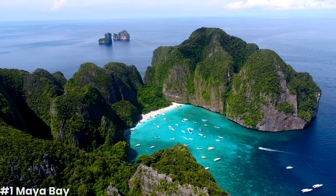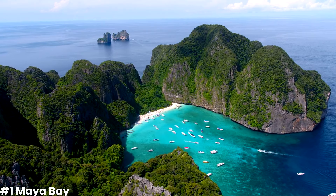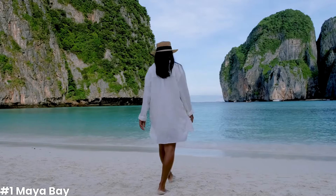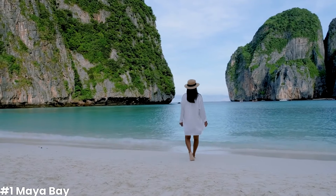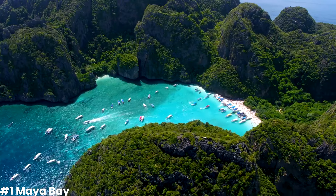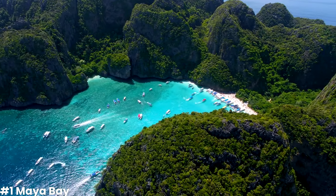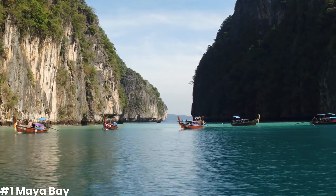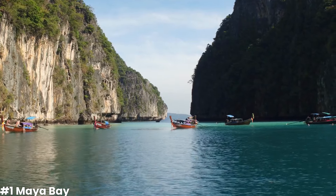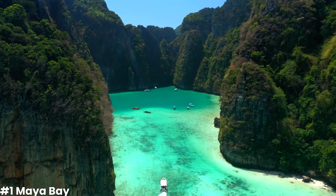Our first stop takes us to the world-famous Maya Bay, a true tropical paradise and one of the most iconic beaches in the world. Located on Phi Phi Leh, the smaller of the two main Phi Phi Islands, Maya Bay is renowned for its crystal-clear turquoise waters, pristine white sands, and dramatic limestone cliffs that tower majestically over the bay. Stepping onto the shores of Maya Bay is like entering a dream — the serene atmosphere and breathtaking beauty are simply mesmerizing.